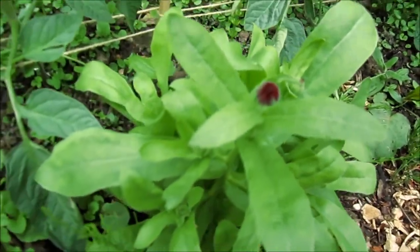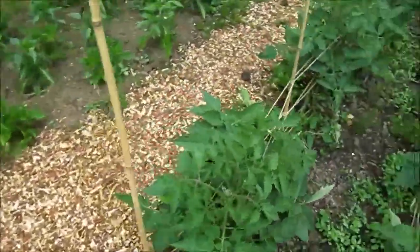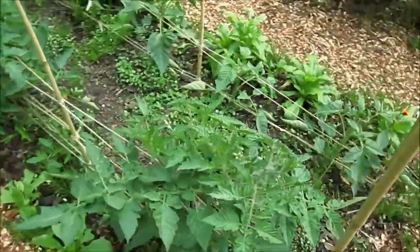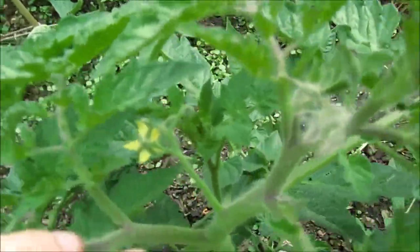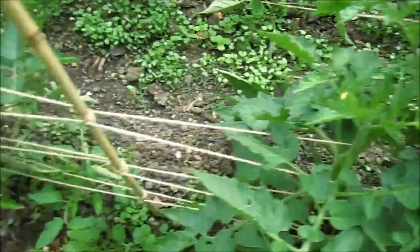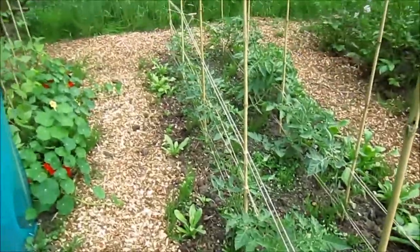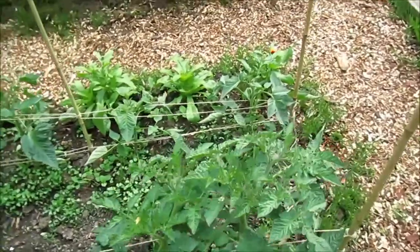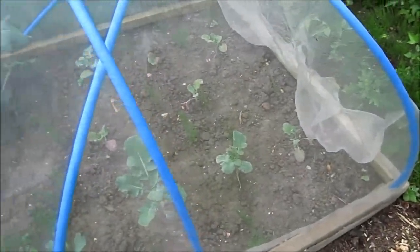Should get lots of calendula flowers. Looking at the tomatoes from this side, you can see the first trusses — so they're doing quite healthily with small flowers showing. I'm pretty pleased with them. Hopefully they don't get blighted and I get lots of nice tomatoes. In here is my broccoli and calabrese.